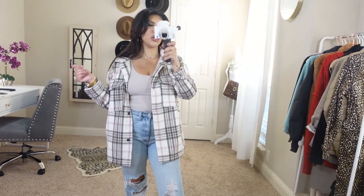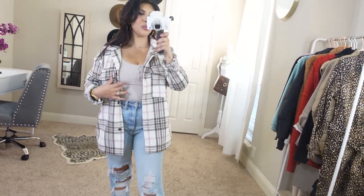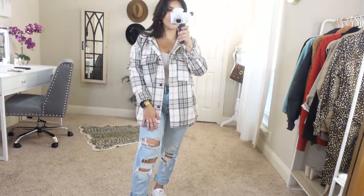It makes it look a little more feminine with the plunge scoop and just how form-fitting it is underneath. Yeah, really loving this one as well.